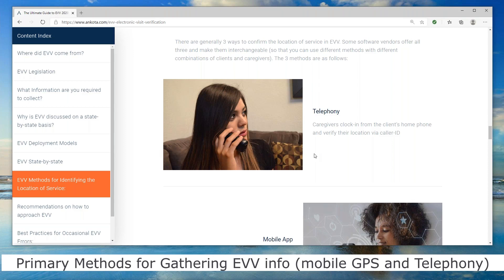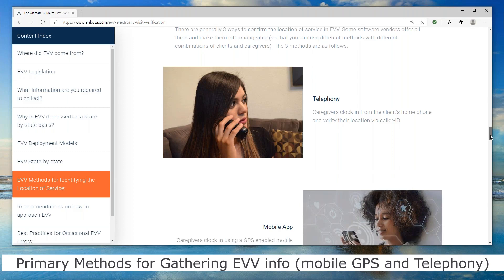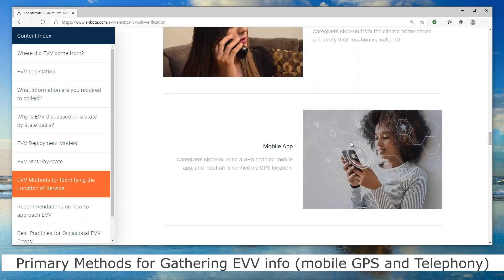It uses caller ID — technically called ANI — which from a layman's perspective is just caller ID for verifying the location of that service. What has now probably become the more popular method, as everybody has gotten smartphones, is to do this on a mobile app.